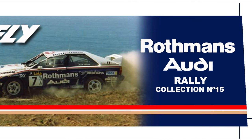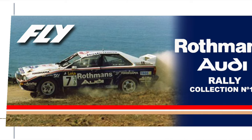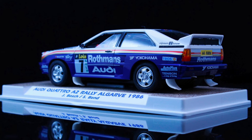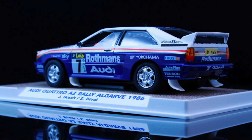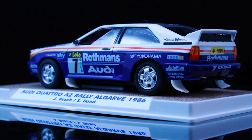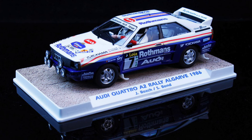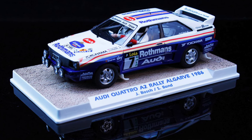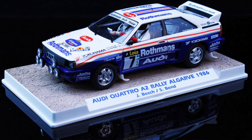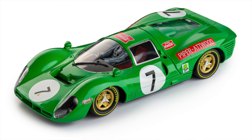Fly news: we have the Audi Quattro Algarve edition from 1986. Beautiful looking livery on this car. How do you not like an Audi Quattro, even if it's a rally car? These cars were killers in real life, and it's really great to see Fly releasing that car.